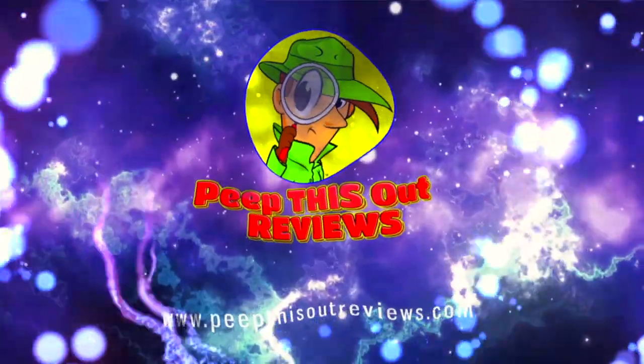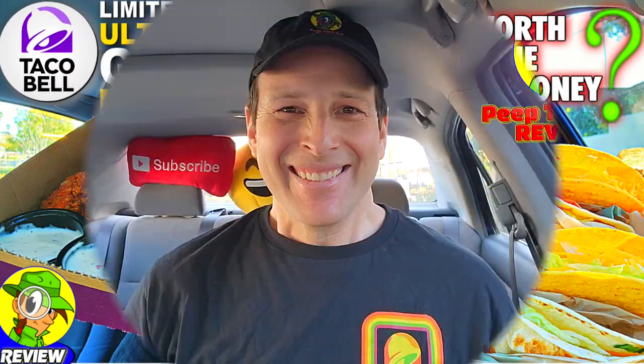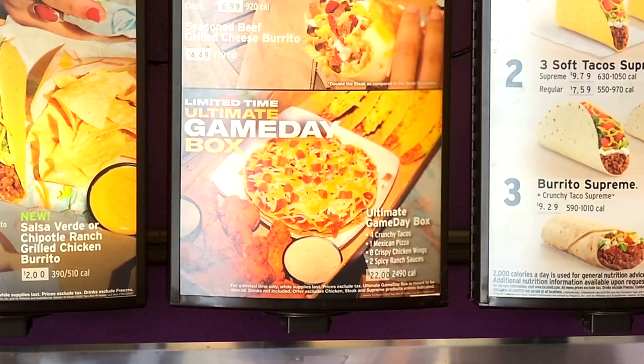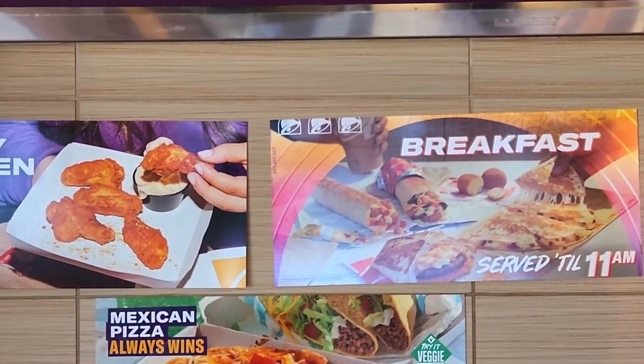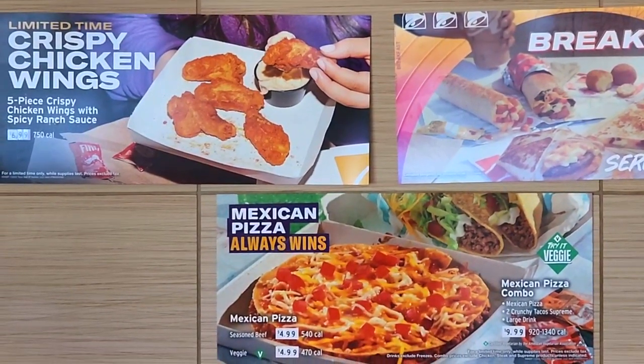Welcome to Peep This Out Reviews with Ian K — stay frosty! What's going on everyone, welcome to the channel, where today I'm over at Taco Bell to check out what they're claiming is the ultimate game day box, featuring a couple of classic menu favorites and also the return of a promo favorite that I think you guys are going to get pretty excited about.